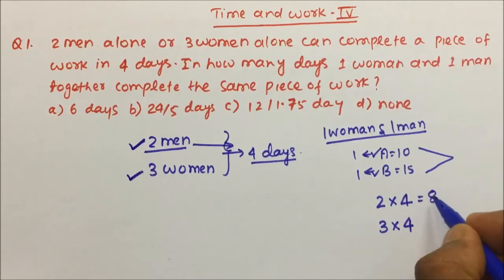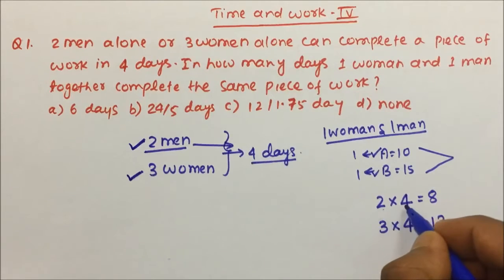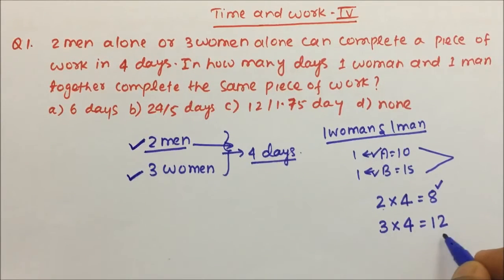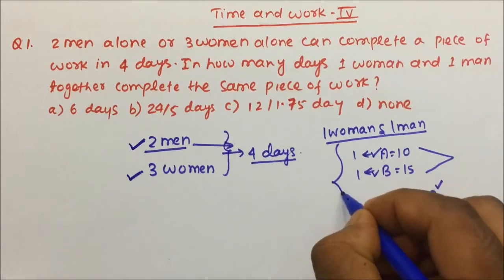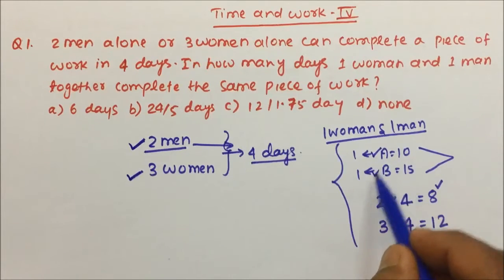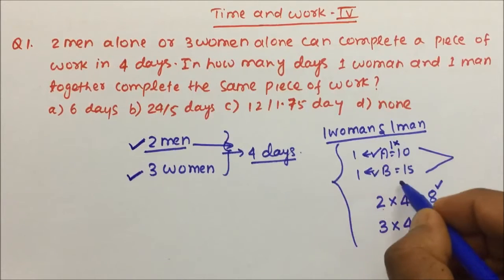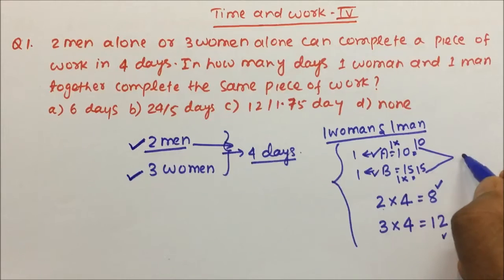2 men are taking 4 days, so 2 × 4 = 8, and 3 women are taking 4 days, so 3 × 4 = 12. That means 1 man will take 8 days and 1 woman will take 12 days. Previously with individual persons, it was 1 × 10 = 10 and 1 × 15 = 15, and then we used to take the LCM and proceed.